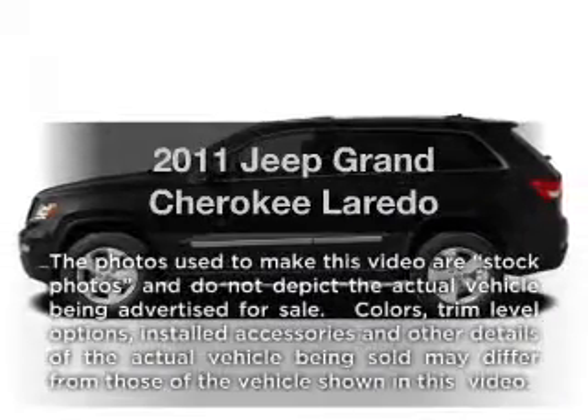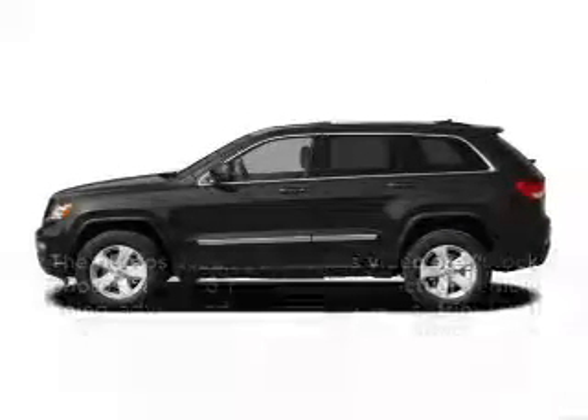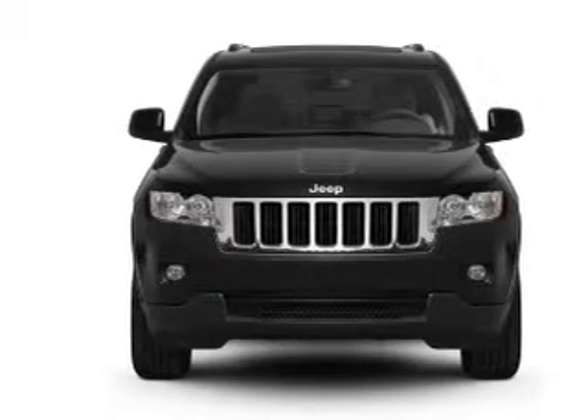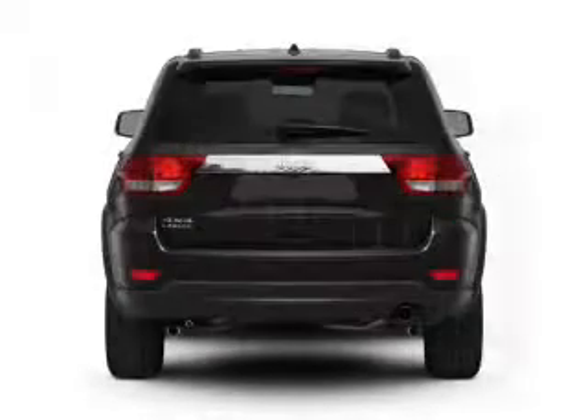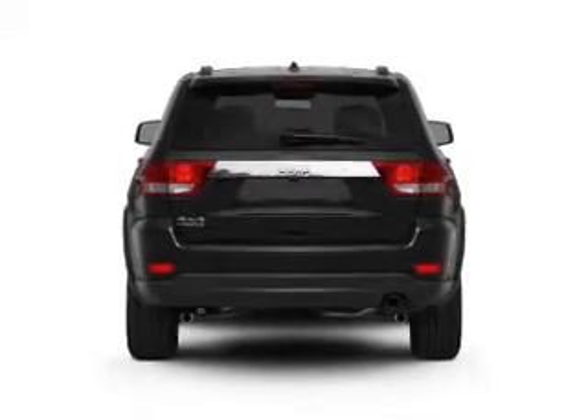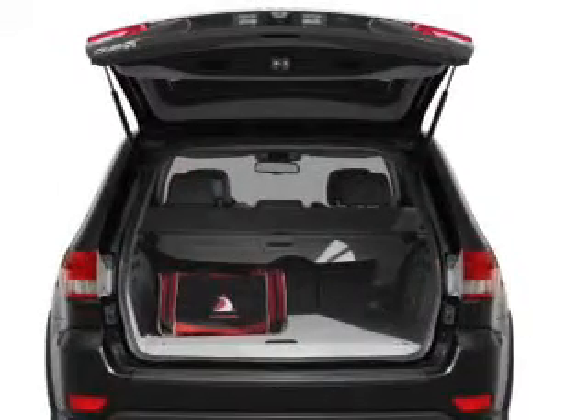Introducing the 2011 Jeep Grand Cherokee. If you're looking for an automobile with great attributes, look no further. With a reliable six-cylinder engine that responds smoothly to its five-speed automatic transmission, the anti-lock braking system will help deliver you safely to your destination.